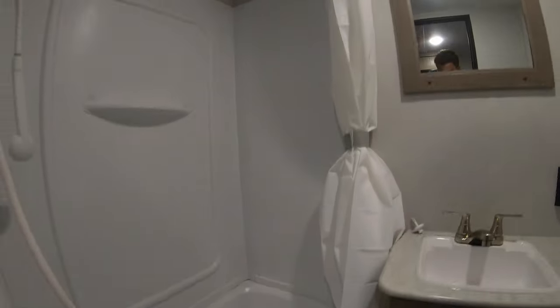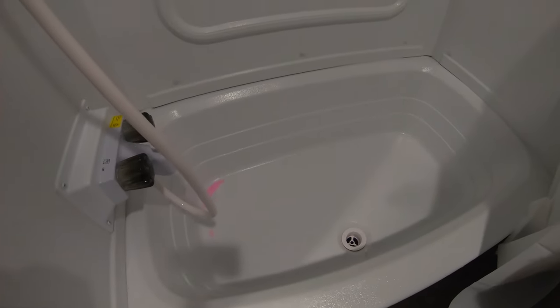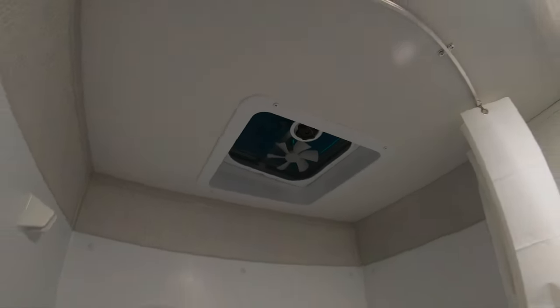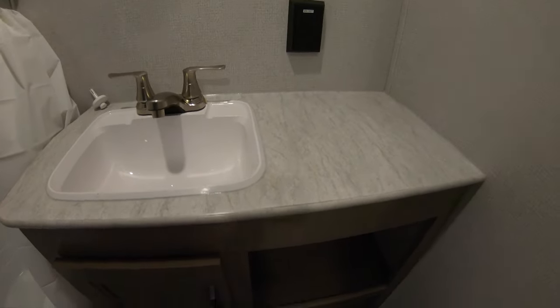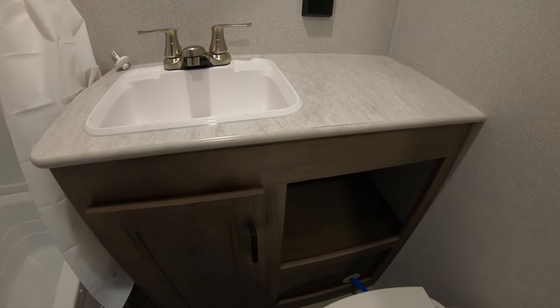Taking a look in the bathroom, you can see the shower does have a tub in the bottom with all shower surround. Nice vent in the ceiling, nice mirror, sink, countertop, foot-flush toilet, and some storage underneath.